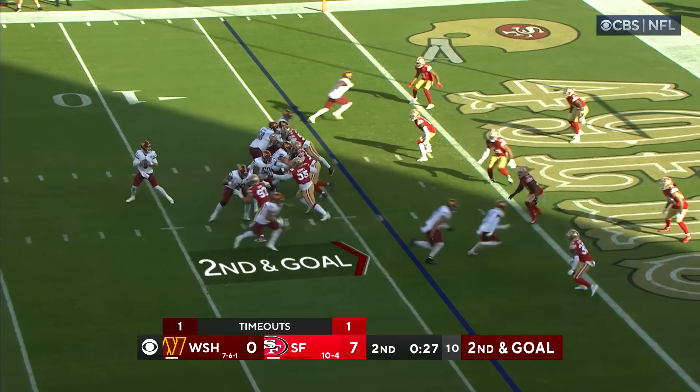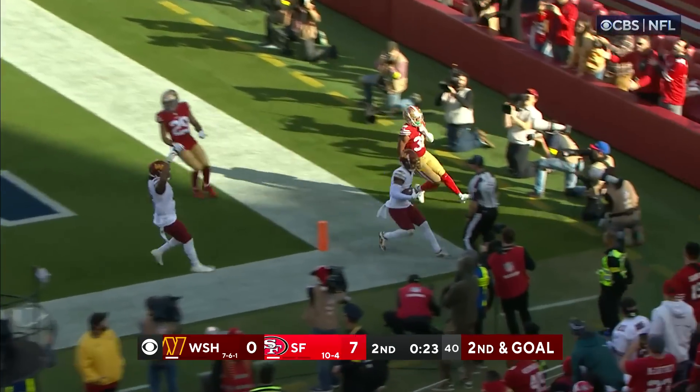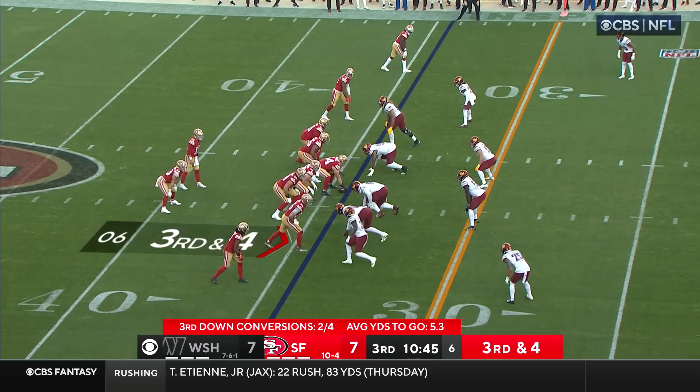Jonathan Williams, the back on second down and goal. Heineke got the block from Lucas — caught! Touchdown!